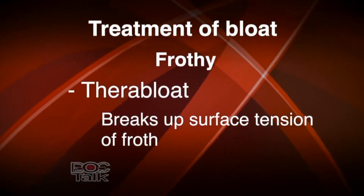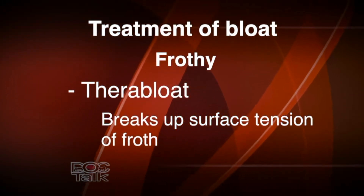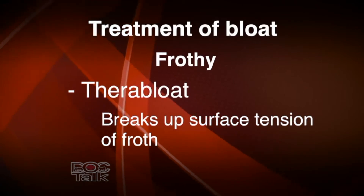Pass the tube, then blow on it a couple of times to clear feed from the end. You'll know quickly whether you have frothy bloat or free gas. With free gas, you'll have gas coming out and the side will start to decrease in distension. If it's frothy, you'll see froth come up the tube. If it is frothy bloat, leave the orogastric tube in and administer therobloat — which is poloxalene. Mix one ounce of poloxalene with a pint of water, then pass it into the rumen. This breaks the surface tension of the froth and helps decrease the frothy bloat.